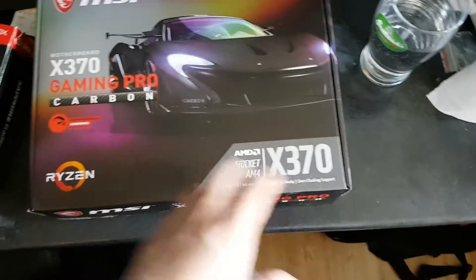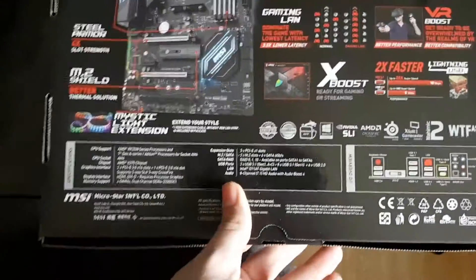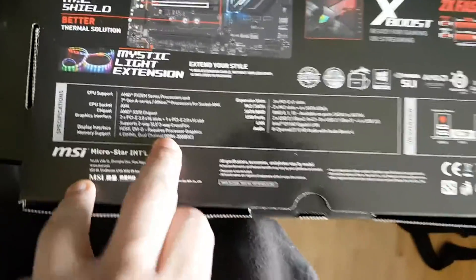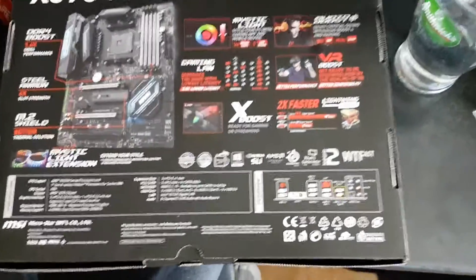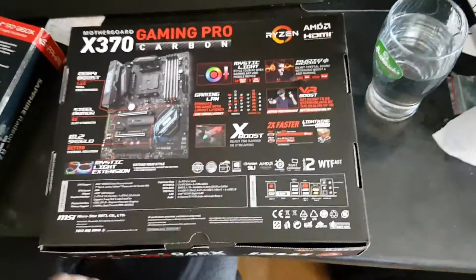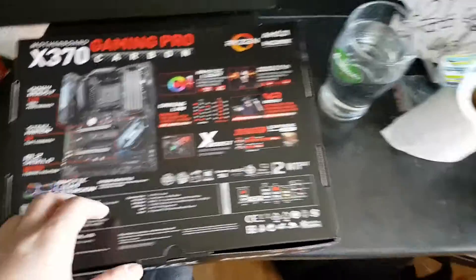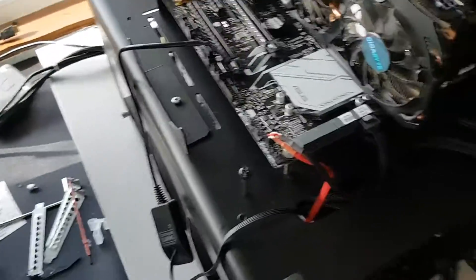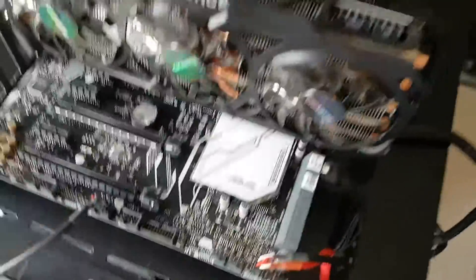The MSI Gaming Pro wasn't available at launch but it is now, and it's about 10 to 15 pounds more than the ASUS board. It has a lot more features, and importantly it states support for RAM up to 3200 MHz. MSI have been posting about their A-XMP support, showing RAM running at better speeds, so I wouldn't recommend going for the cheaper board if this one has the same features.